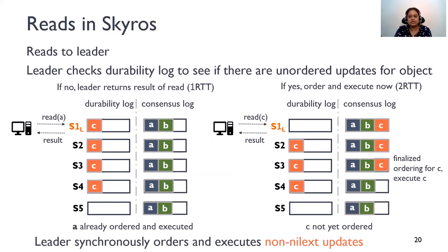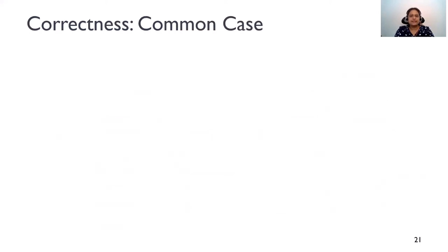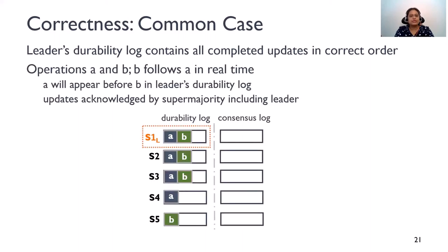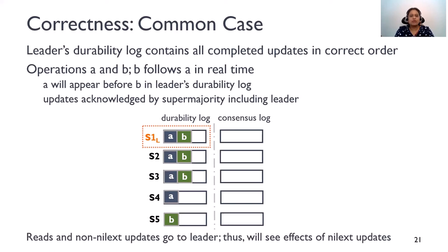I'll now give an intuition of why SkiRose is correct in the common case. One invariant maintained in SkiRose is that the leader's durability log is guaranteed to have all completed updates in the correct real-time order. If there are two Nilex updates A and B such that B follows A in real-time — that is, A completed before B was even issued — then A will appear before B in the leader's durability log. This is because all Nilex updates are acknowledged by a super majority that includes the leader. Since all reads and non-Nilex updates go to the leader and any pending updates are synchronously ordered and executed, these operations will see the effects of all completed Nilex updates in the correct order, ensuring correctness in the common case.